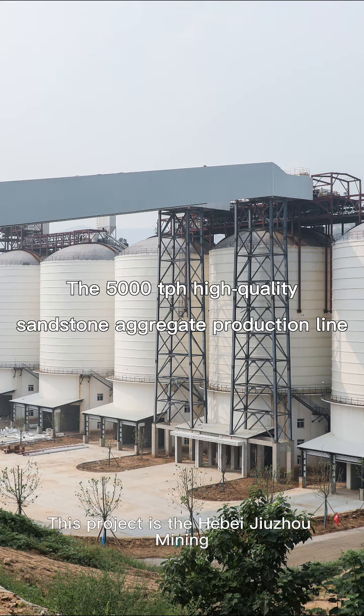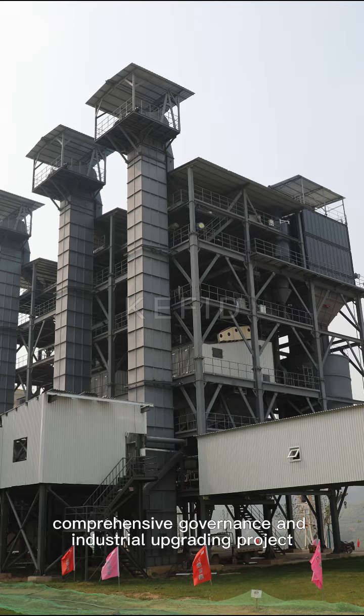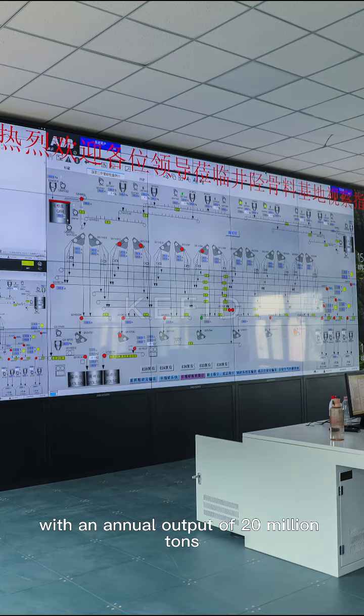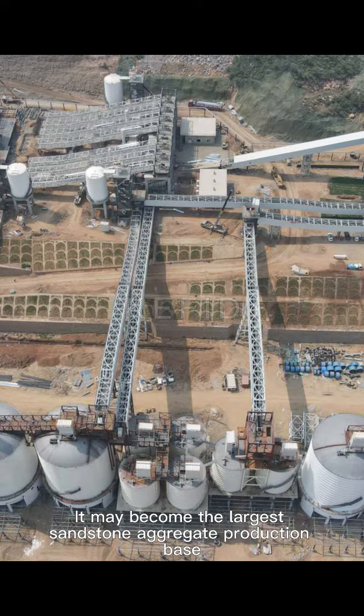This project is the Hubei Juju Mining Comprehensive Governance and Industrial Upgrading Project, which aims to produce high-quality sandstone aggregates with an annual output of 20 million tons. It may become the largest sandstone aggregate production base in North China after completion.